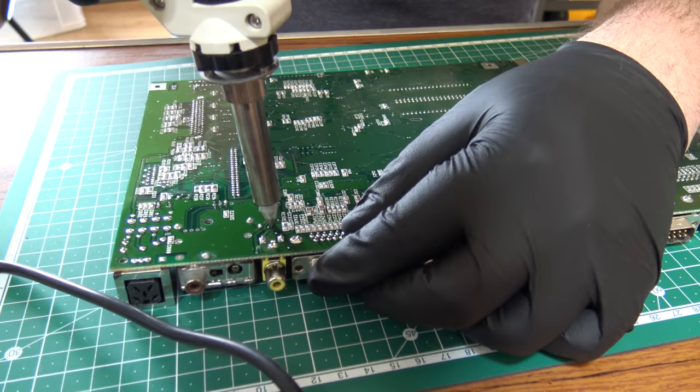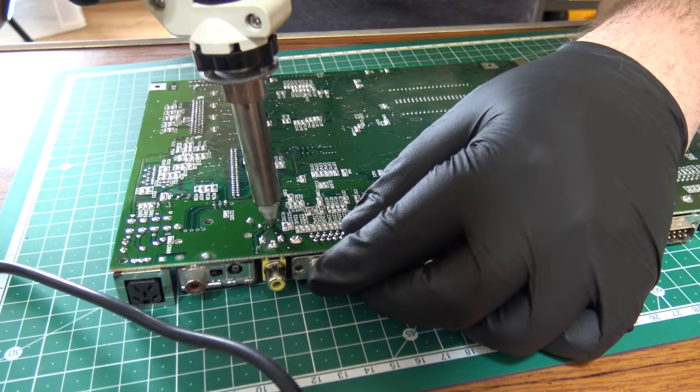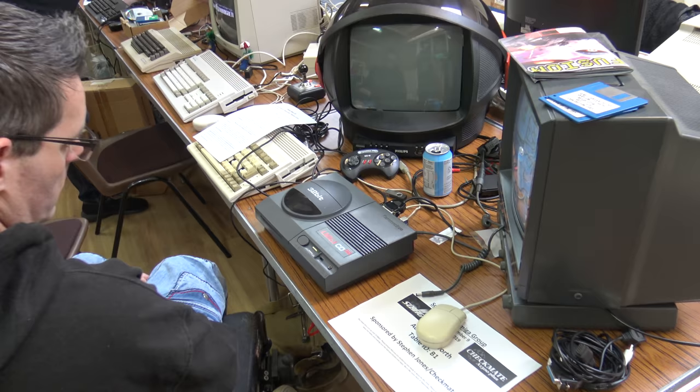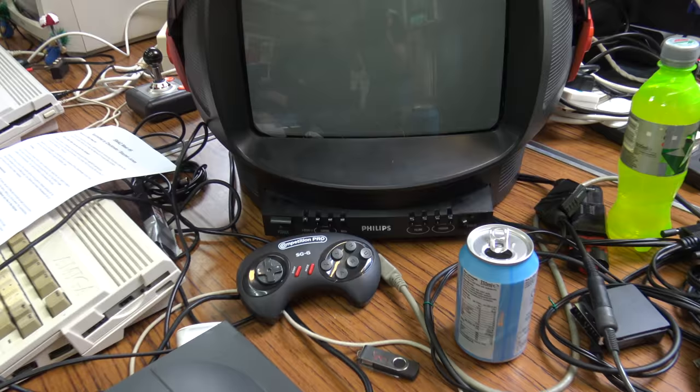Another great thing about these Amiga meets is that if you want to get some kit fixed or modded, you can take it along and there's bound to be someone there that can help you get it running. Talking of fixing stuff, it's time to check in once again with Neil - and fixing that keyboard has finally made him go a little crazy.